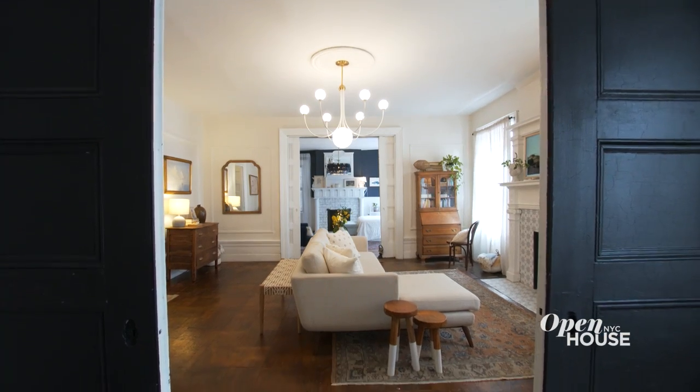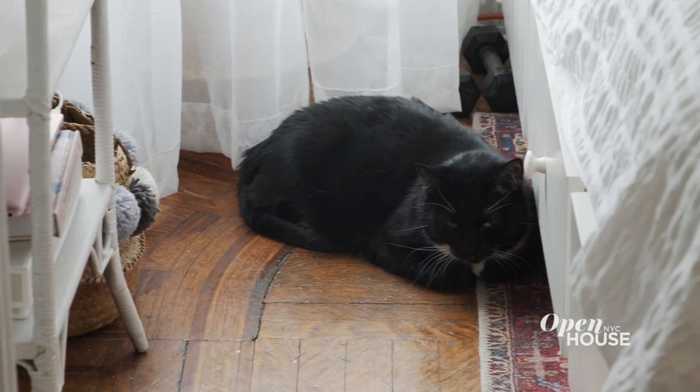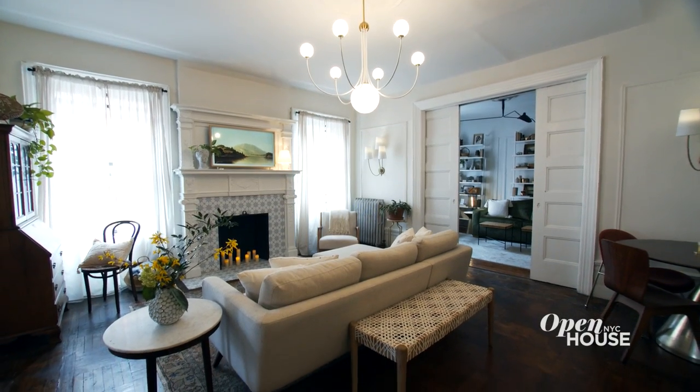That's it — thanks so much for coming and seeing how I made my childhood apartment my own home. Thanks for watching! If you like what you see, be sure to subscribe to our channel — we have so many more beautiful homes to share.